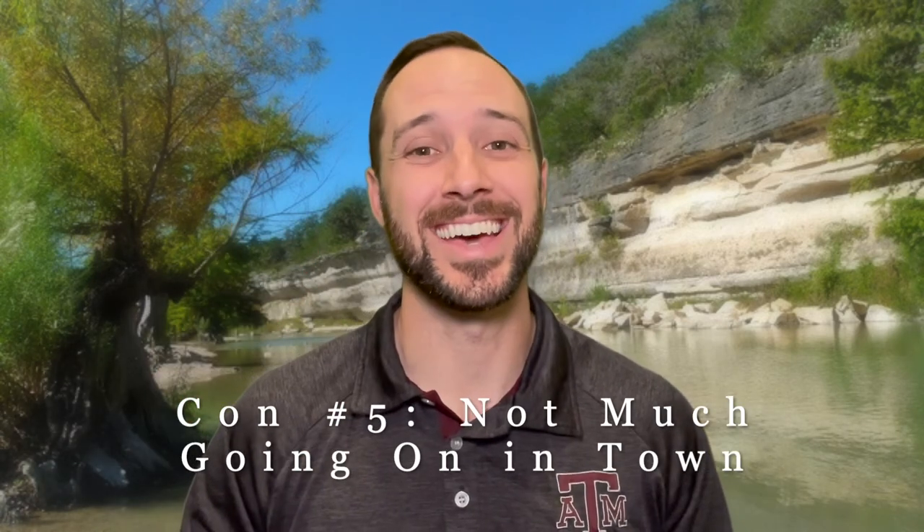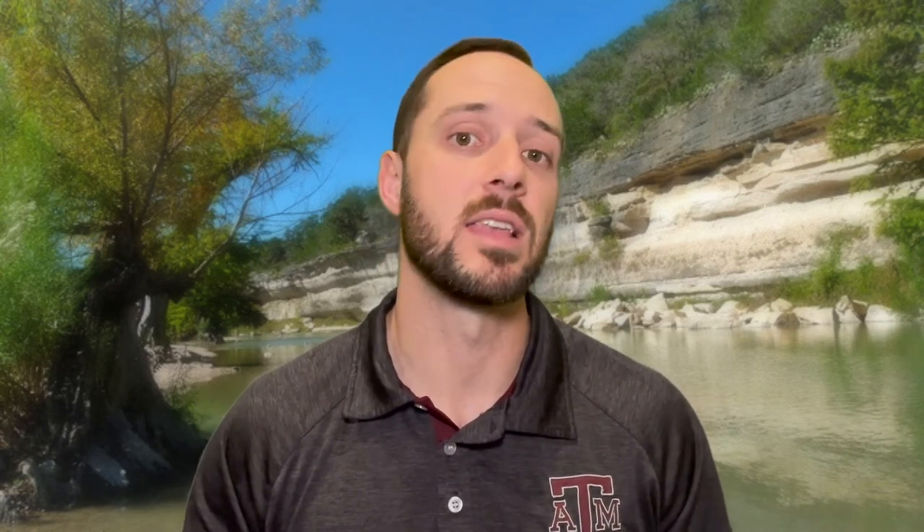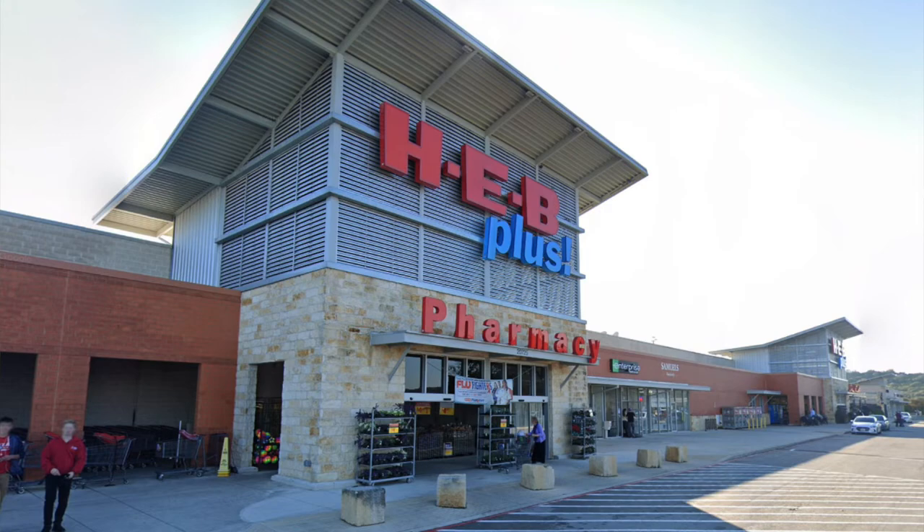Con number five: there's actually not a whole lot going on here in Bulverde and Spring Branch. You have the big major retailers that cover groceries and home supplies, but it would be nice to have bigger shopping centers a little closer so you don't have to drive all the way into San Antonio.